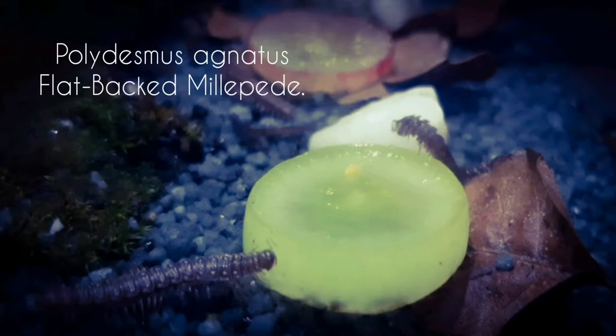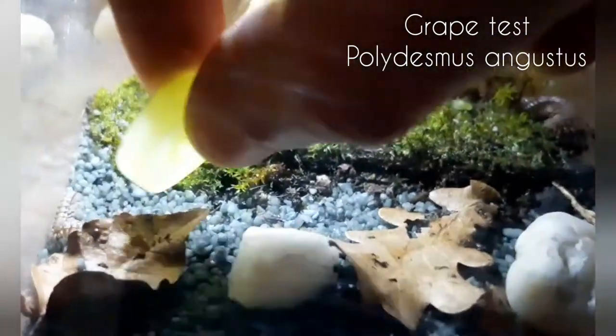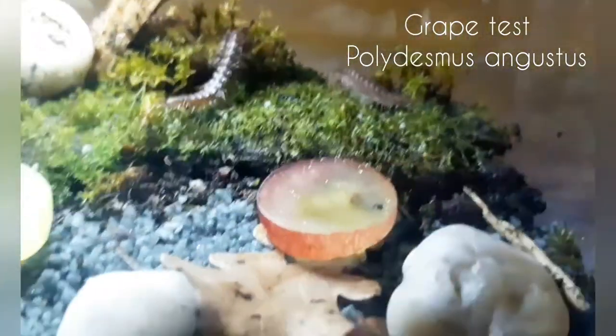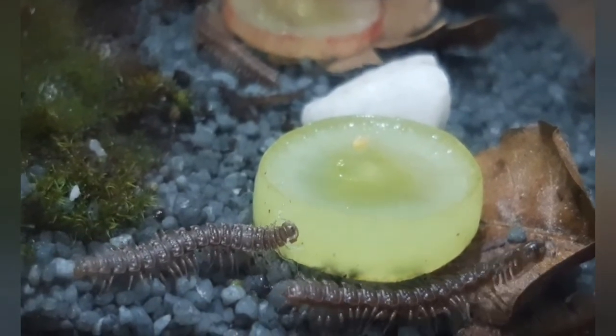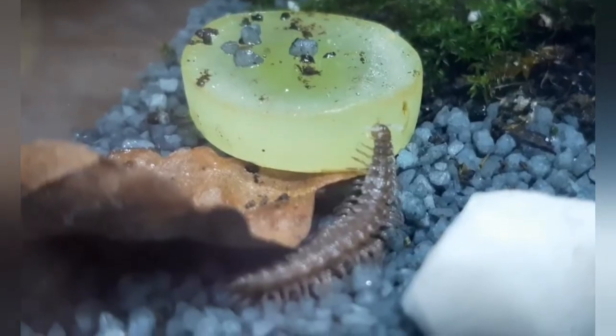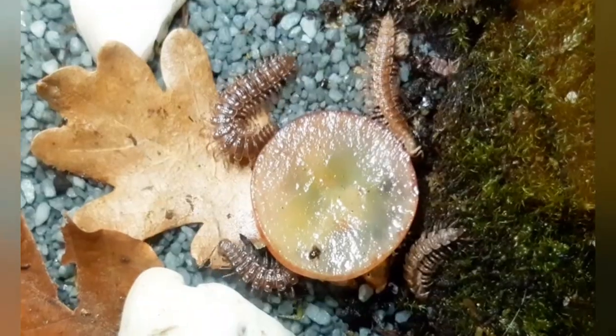Let's go over to the flatback millipede species, also called Polydesmus angustus. I put two slices of each in the terrarium. These guys start to react positively to the grapefruit — they seem to like the grape. They initially tend to go for the green one, but in the end it was the red one they chose.